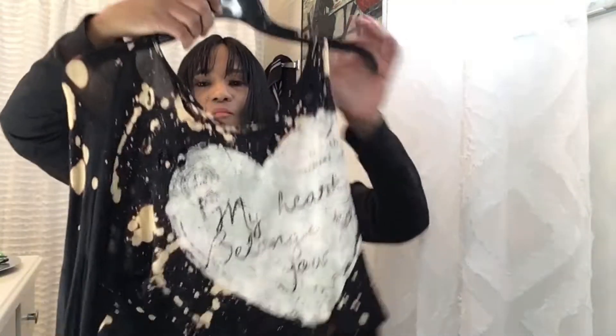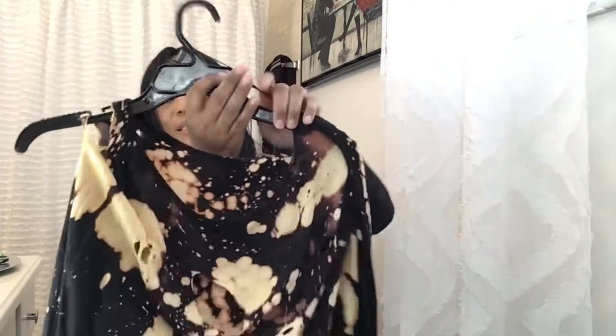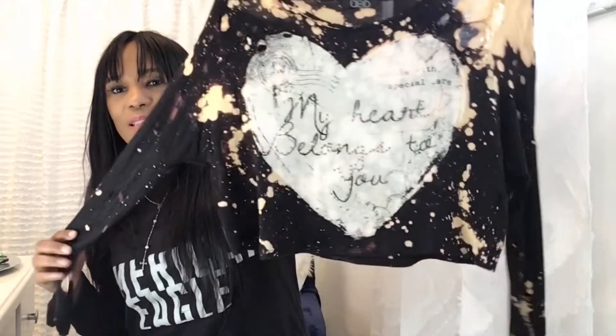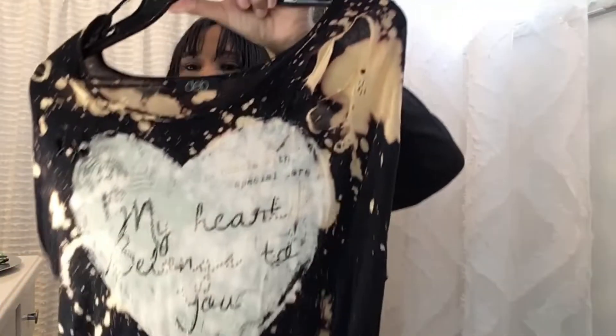I put this one on a hanger so you could see it. It's like a half top and it has holes on it — if you can see, it's really cute. I'm trying to get it situated on the hanger. Okay, so this is the front of it — long sleeves, guys. This is really, really cute.